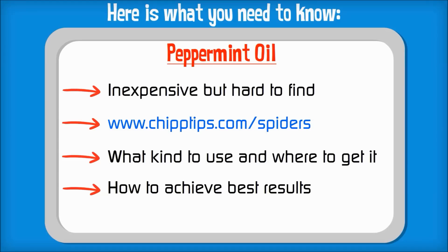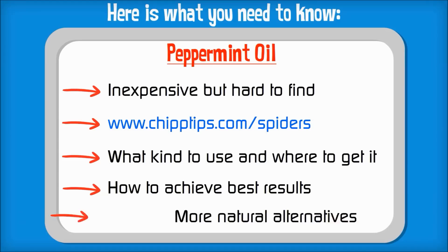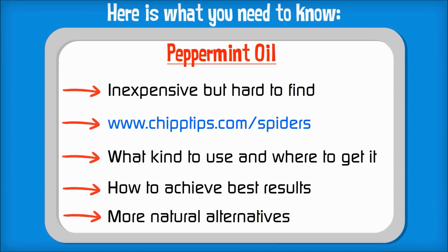And if you're not into peppermint oil, no problem. On that same page, I also listed a few other natural repellents that work just as well for getting rid of spiders. And you may already have some of these ingredients around your home.